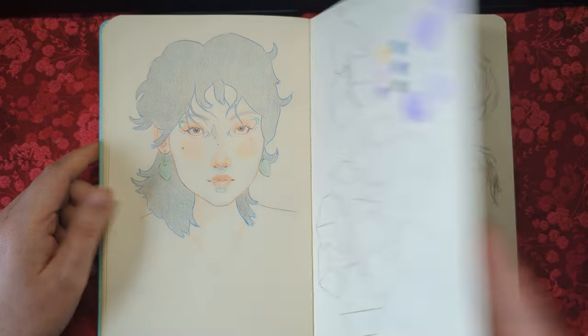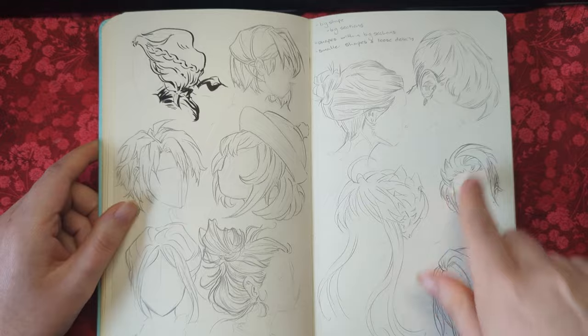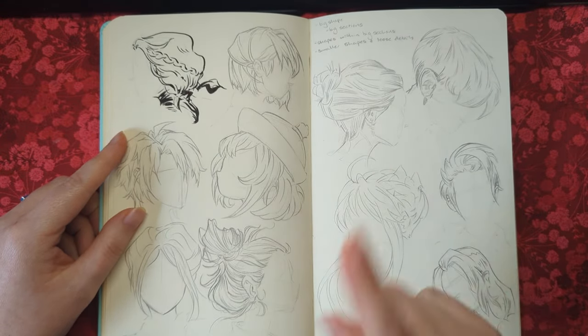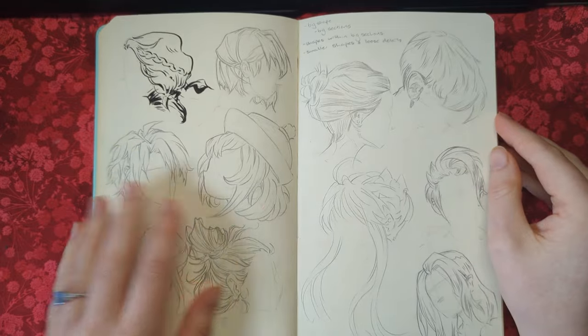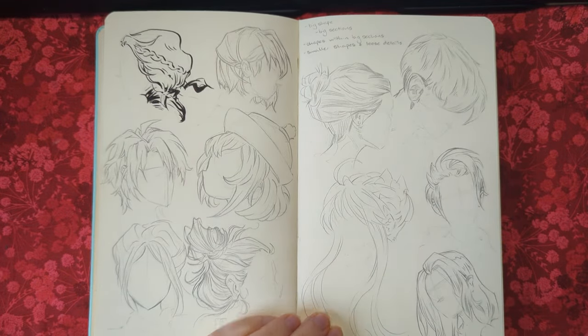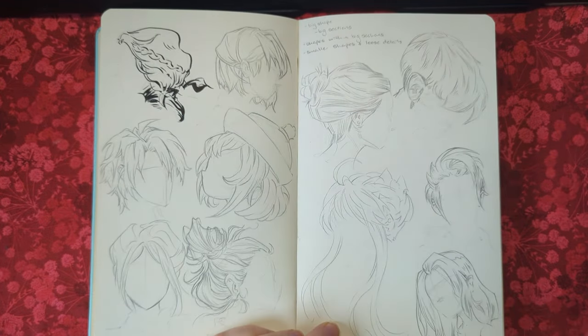Here we have me studying hair — I wrote that I needed to study it and so I studied it. These are all different artists and I have all of the references on a board on Pinterest — the face and figure inspirations board. Some of the artists just off the top of my head are Loish, Rembert Montald, and Dave Milan.